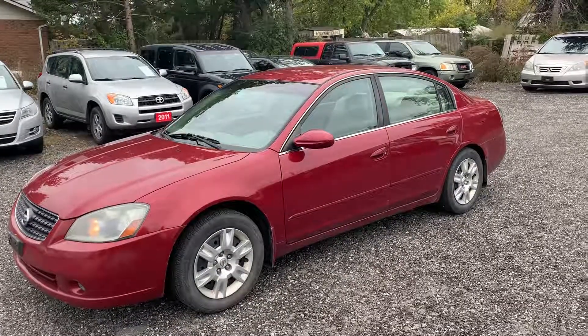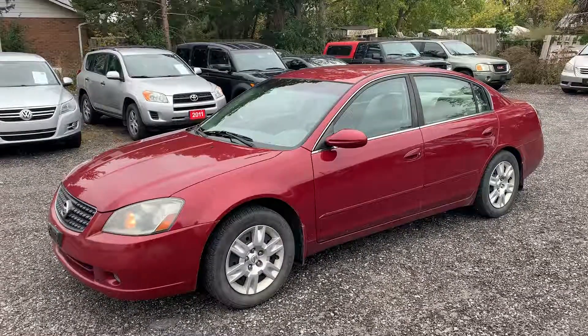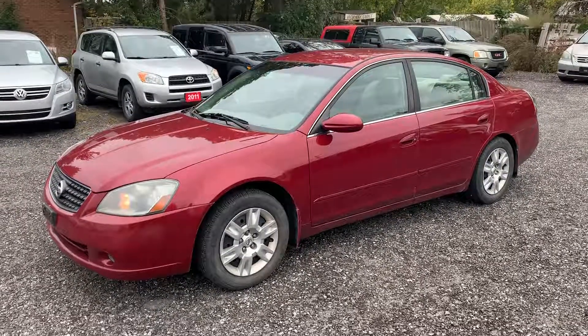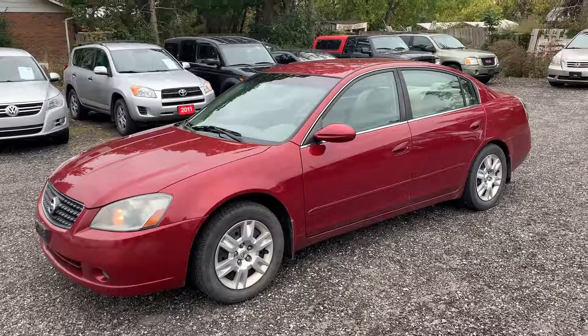256,000 kilometers, but we're providing a powertrain warranty for this vehicle if you buy certified from us. This is a great car if somebody's looking for a second vehicle or a student car — it was family owned, one family owned it from new.